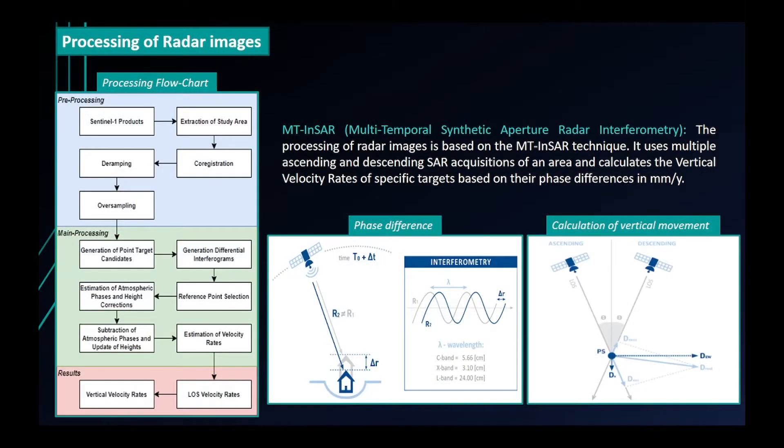The processing of radar images is based on the multitemporal synthetic aperture radar interferometry technique. It uses multiple ascending and descending SAR acquisitions of an area and calculates the vertical velocity rates of specific targets based on their phase differences, in millimeters per year.